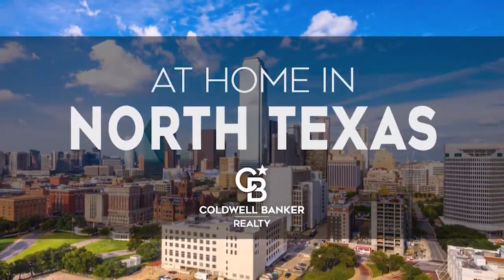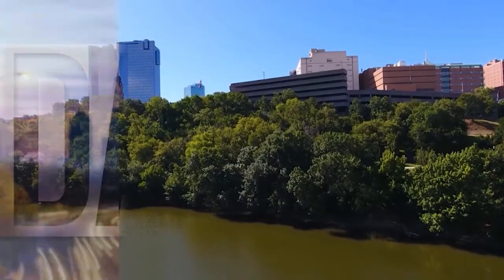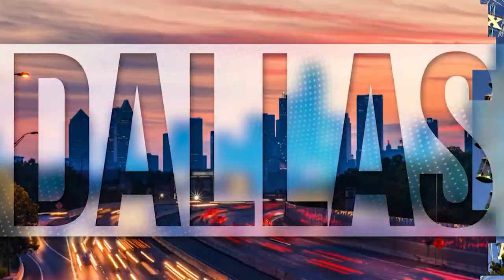Welcome to At Home in North Texas. Today we're taking you on an exclusive tour of beautiful properties throughout the region. This is an amazing place to call home, with vibrantly distinct seasons, cultural attractions galore, and a bustling nightlife.